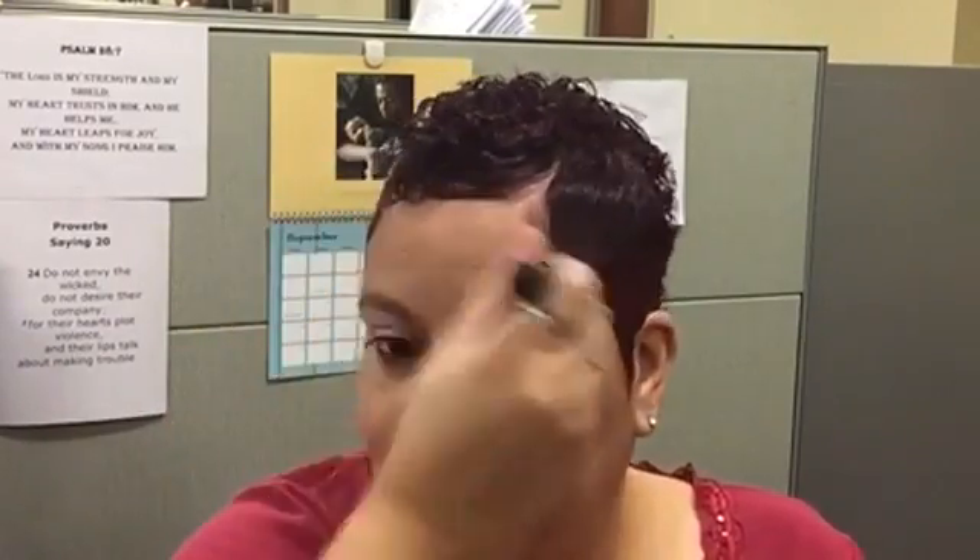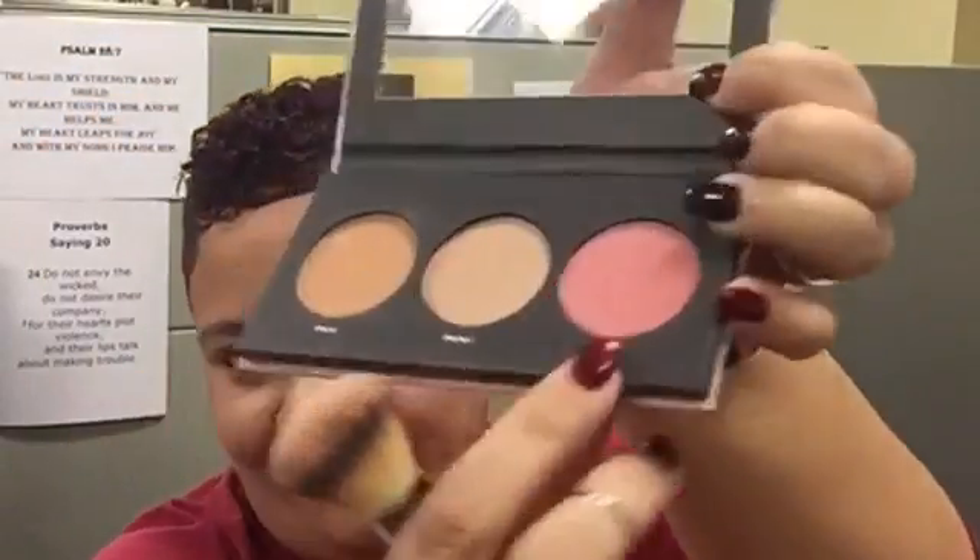This product is very easy to work with. Contouring and trying to make that nose look slimmer. Here I'm using my favorite IT Cosmetics Luxe Heavenly brush and I'm applying the blush to the apples of my cheeks and working that in.